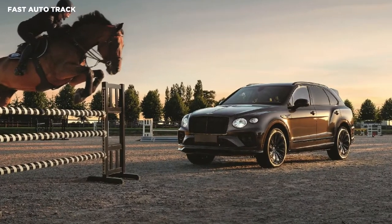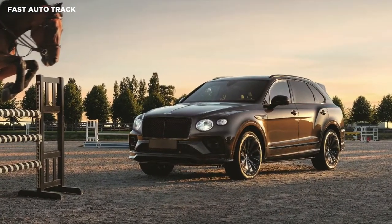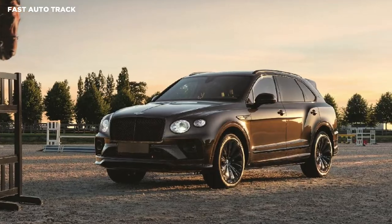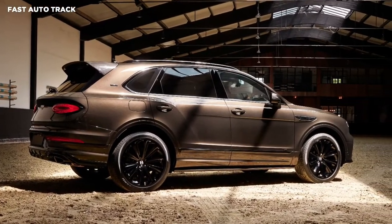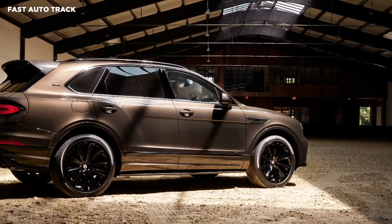Bentley Bentayga has received a super-exclusive limited-edition model named Equestrian Collection. This limited run of 10 horse-themed vehicles makes a public debut at the Brussels Stepex Masters show-jumping competition.